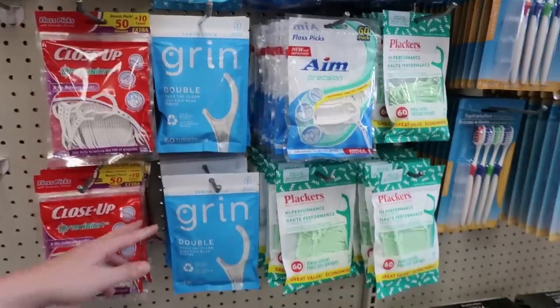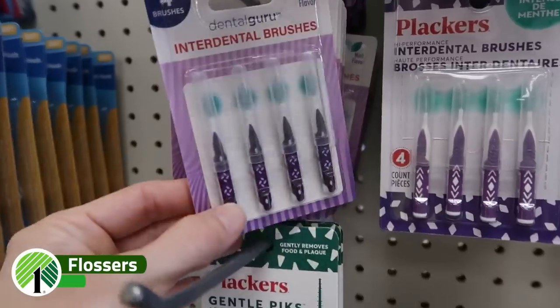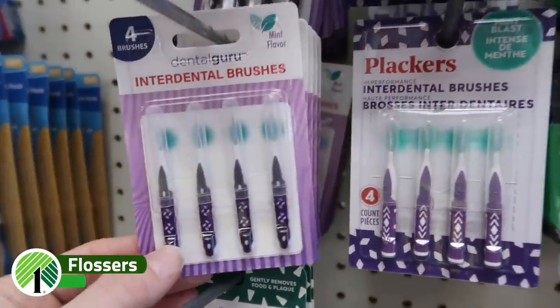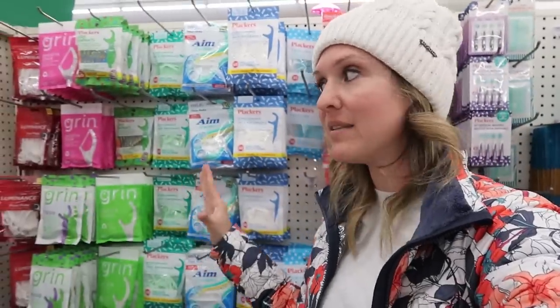I can't believe how many flossers they have here at Dollar Tree. I also found dental tree brushes — great if you have braces. For only $1.25 for all of this variety, this is an amazing place to stock up on dental care. Especially when you're traveling and forgot yours at home and don't want to buy the huge pack — run to your Dollar Tree.